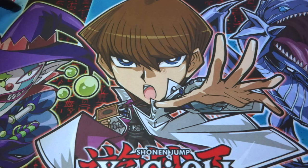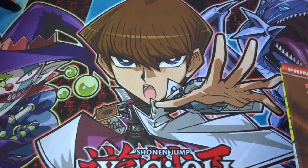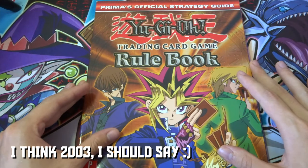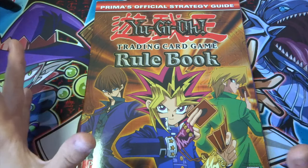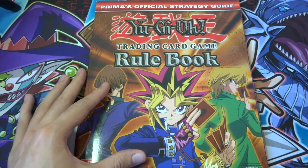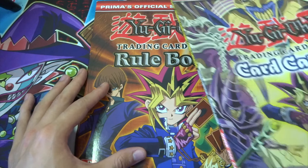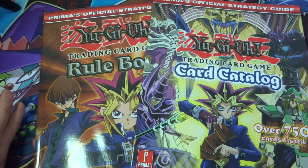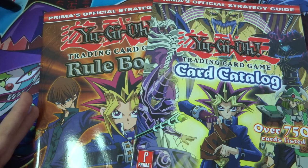What's up guys, Gareth William 414 here. Welcome to a brand new video on the channel. Today I've got something a little different. I was looking through eBay for some random Yu-Gi-Oh stuff, looking for deals, and I came across these awesome books from 2003 — official strategy guides. I've got the official Prima trading card game rule book for Yu-Gi-Oh as well as the official trading card game catalog.